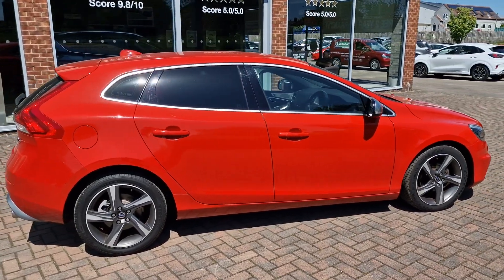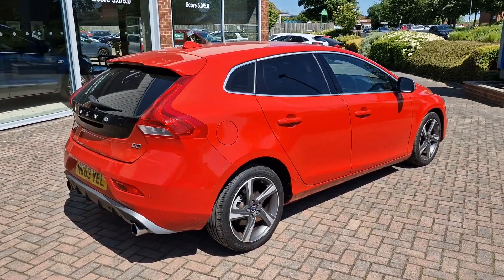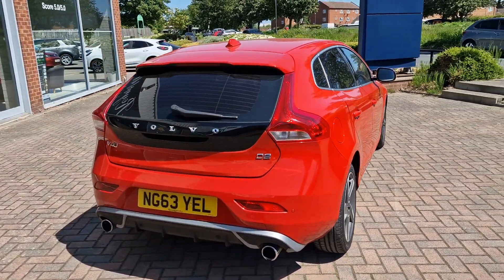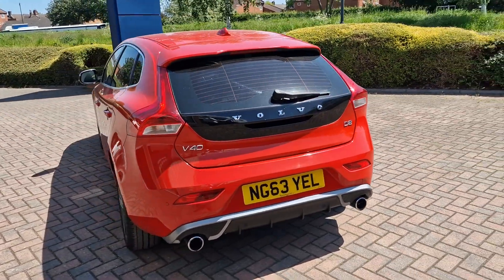As we go around the car, you can see it's in exceptional condition for the age. It's virtually mark-free. There are a few imperfections, but I will point those out when we have a closer look after the initial walk around.